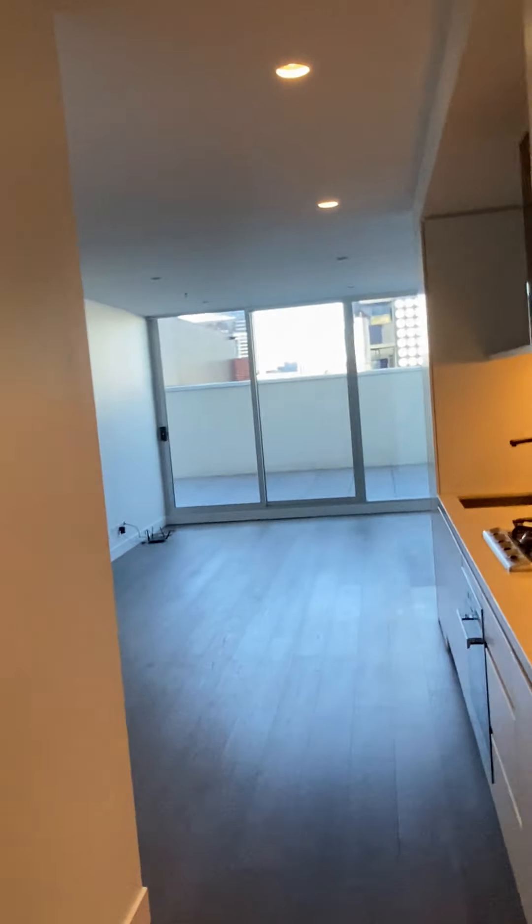Welcome to apartment 107, 42 Ralston Street, South Yarra. As you enter, you can see this apartment is light-filled.